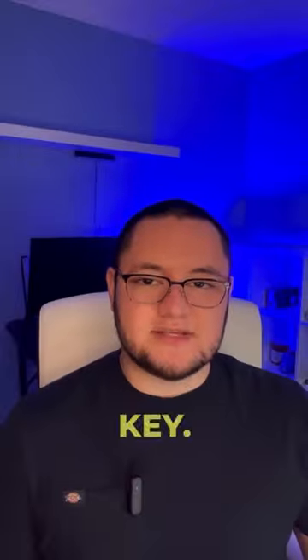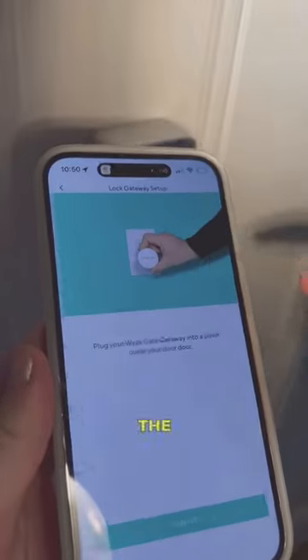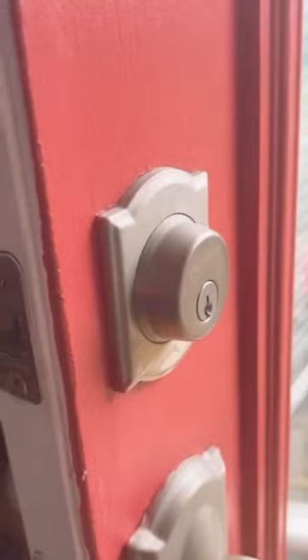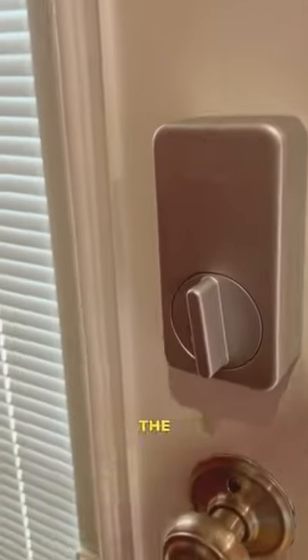You can still continue to use your existing key. It should only take a couple minutes to do the full installation. Just open the Wyze app and it will walk you through every single step. Once you've completed the installation, you can access the full capabilities through the Wyze app.